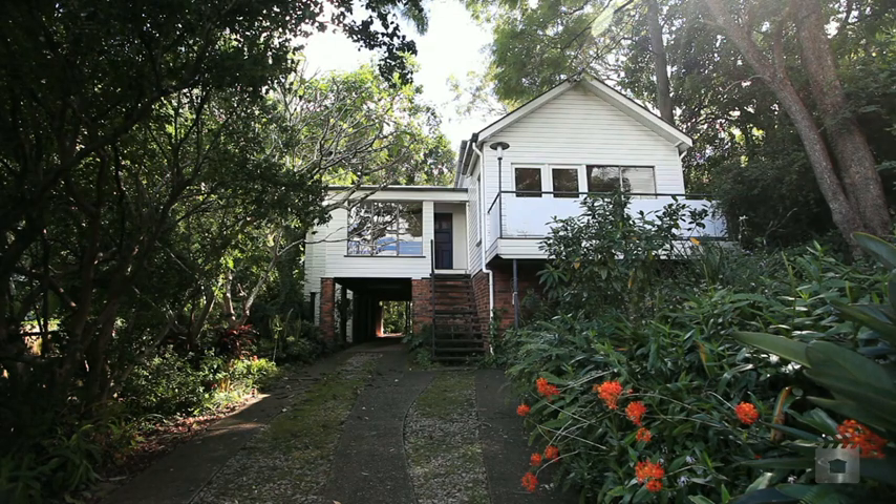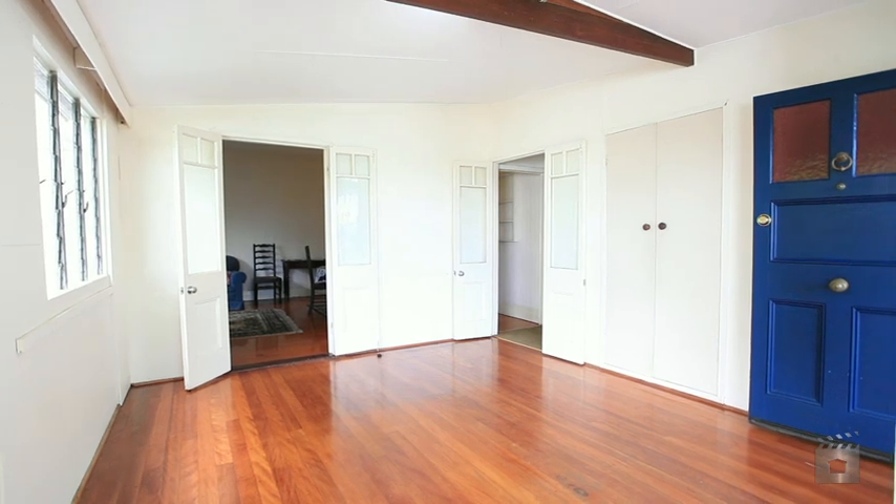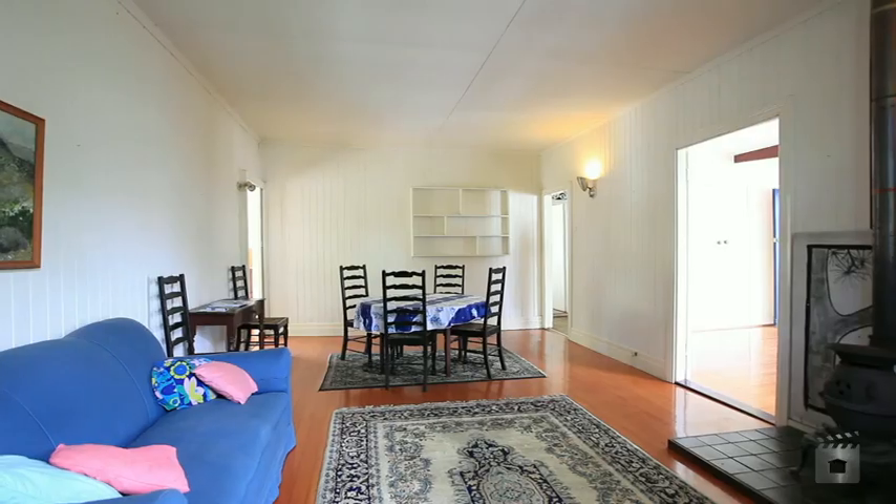Offered to the market for the first time in over 50 years, this classic Queenslander boasts position and potential — a rare gem in sought-after Paddington.